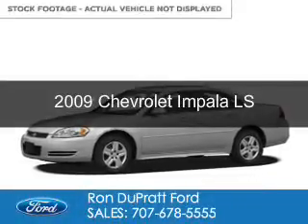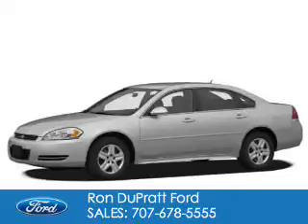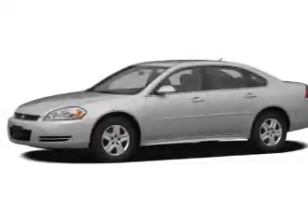This is a used 2009 Chevrolet Impala. It's powered by front-wheel drive, a 3.5-liter, six-cylinder engine.